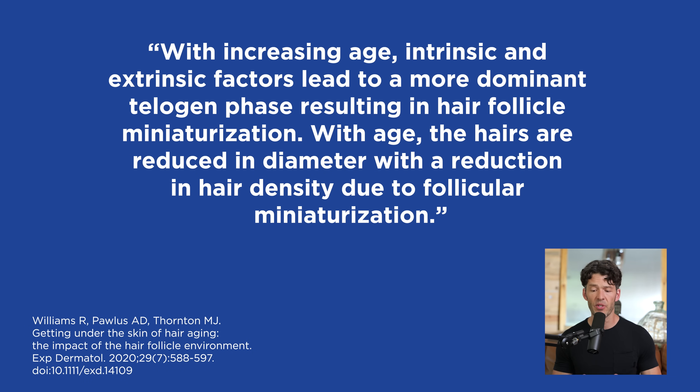With increasing age, there are intrinsic and extrinsic factors that lead to a more dominant telogen phase, resulting in hair follicle miniaturization. The hairs are reduced in diameter with a reduction in hair density due to miniaturization.